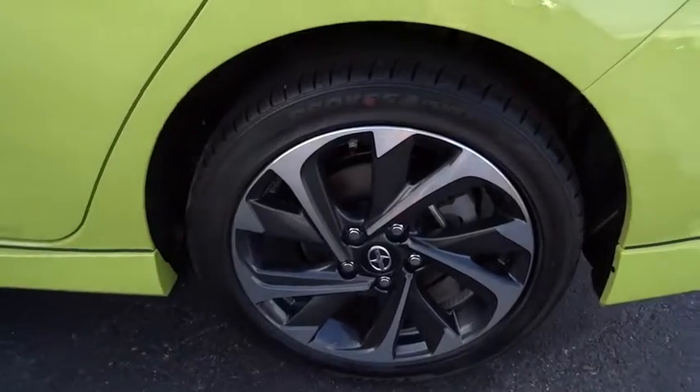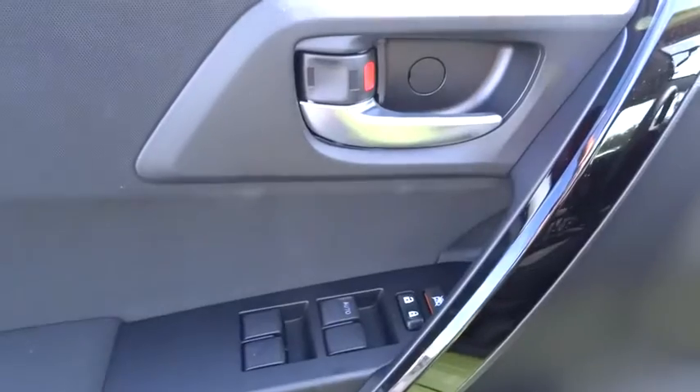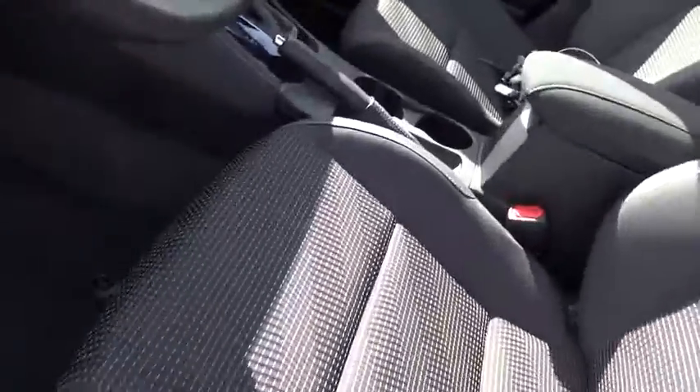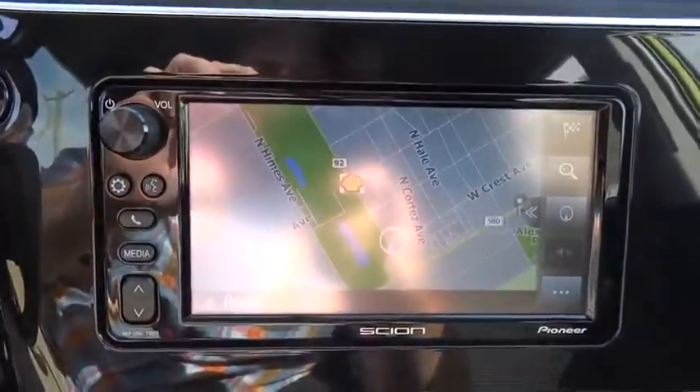Here are some of this vehicle's great options: traction control, anti-lock braking system, Bluetooth wireless data link for hands-free phones, power steering, air conditioning front, cruise control, aluminum wheels, floor mats, FWD, climate control multi-zones.